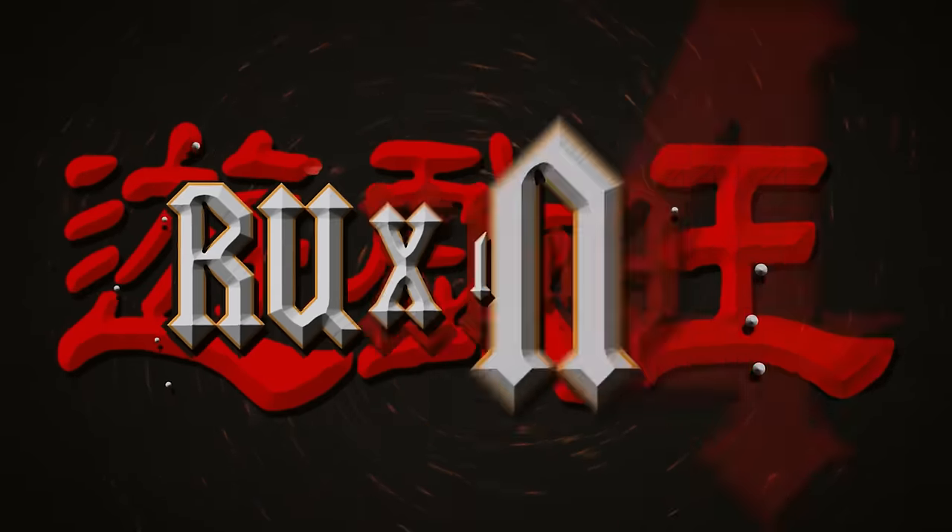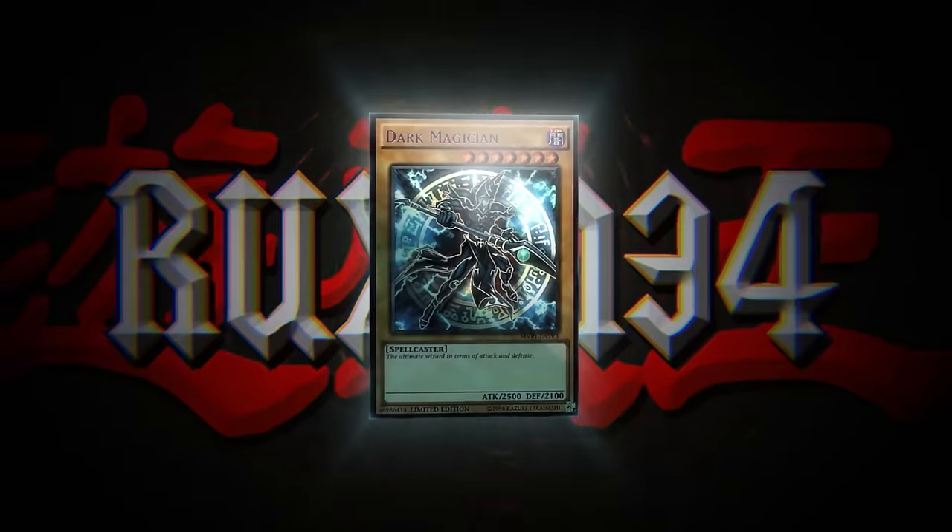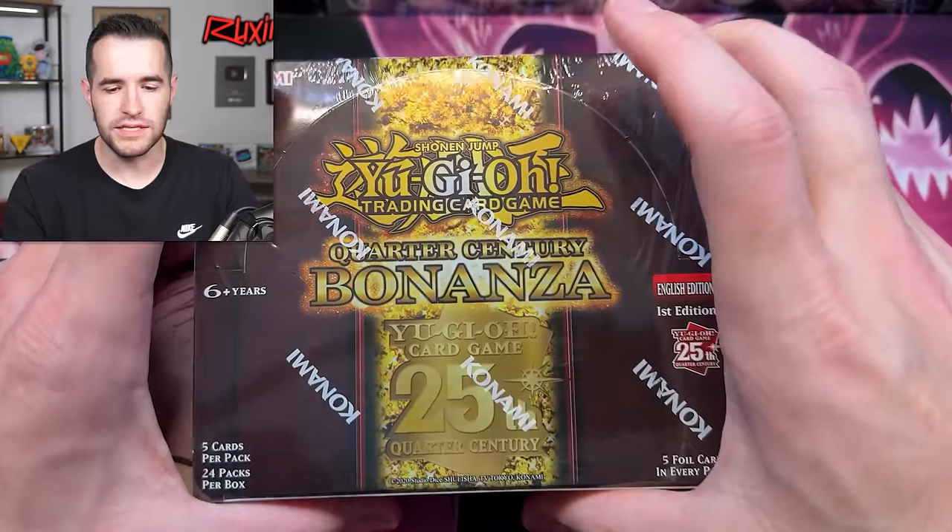In today's video, we're opening Yu-Gi-Oh's most insane set ever. What is up, everybody? We are back, and who is ready for a bonanza?